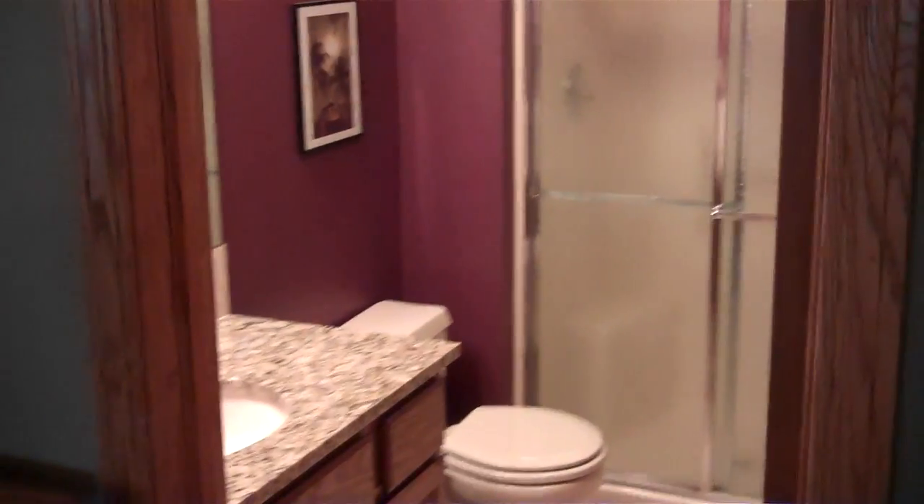There's lots of storage, and there's an additional bathroom down here with granite and a shower. There are two additional bedrooms down here as well. This is the basement.